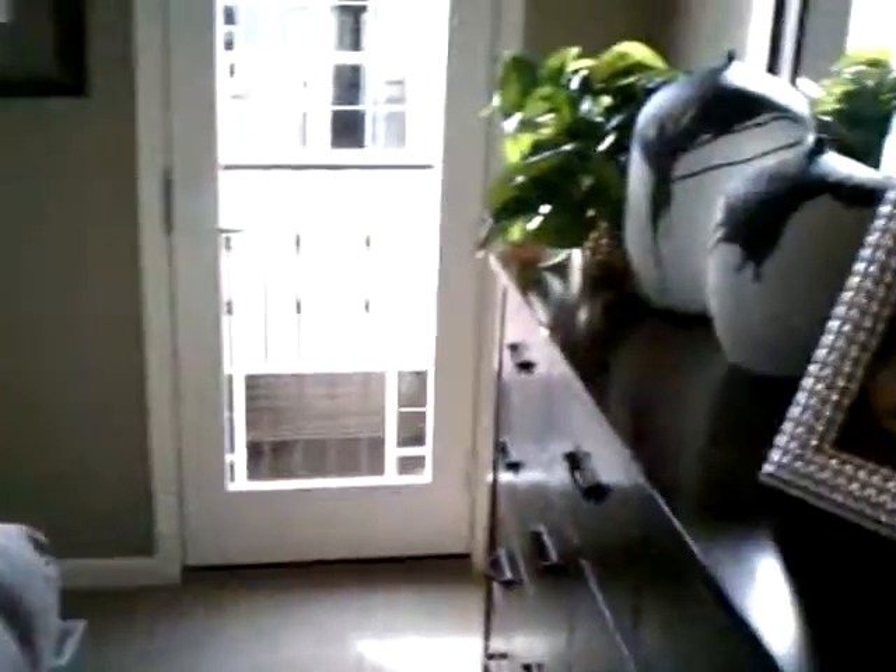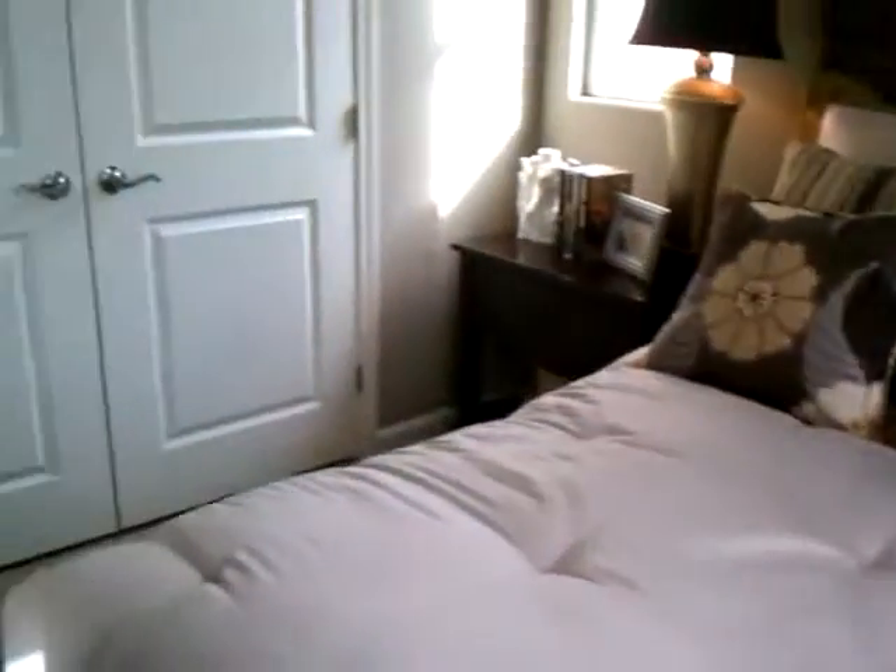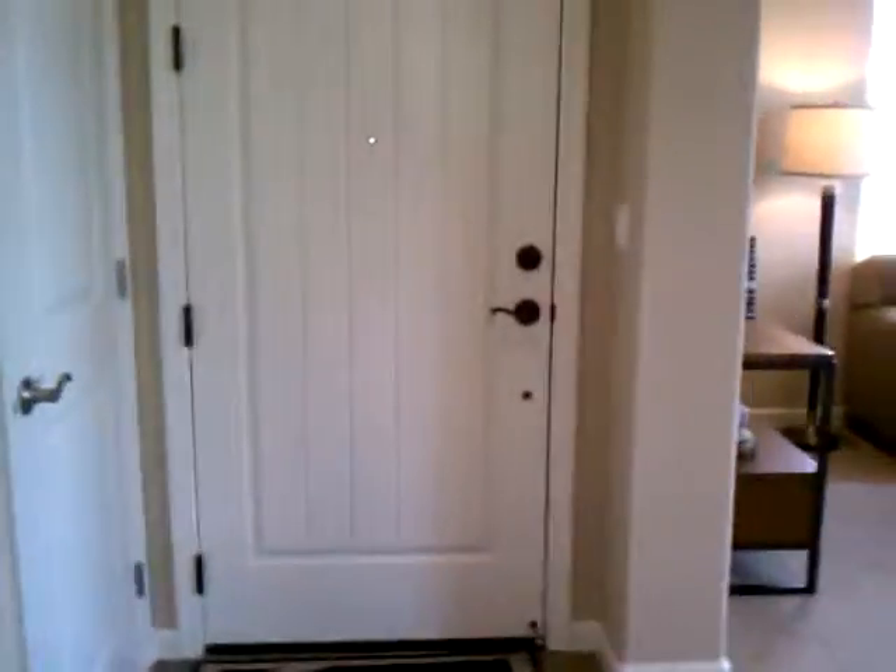It's the bedroom right here. It's the little balcony thing. Very nice. There you go.